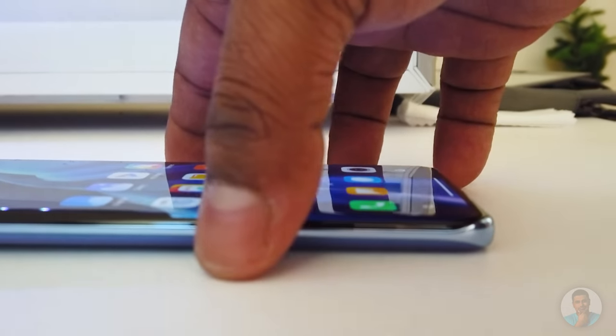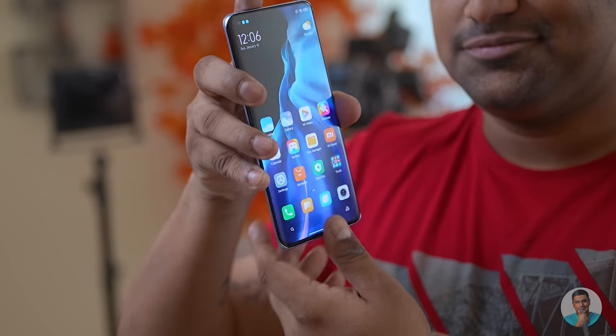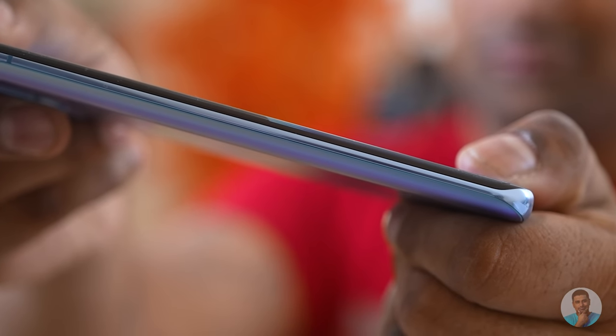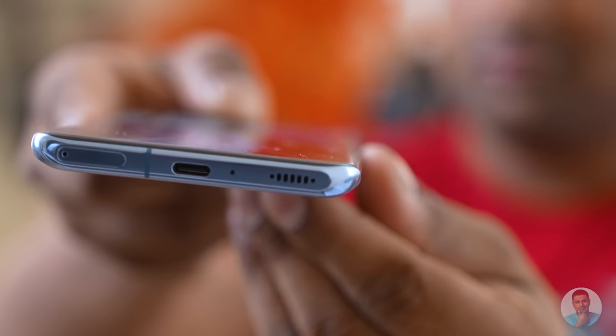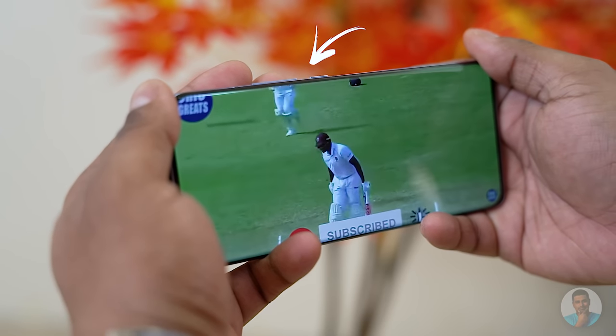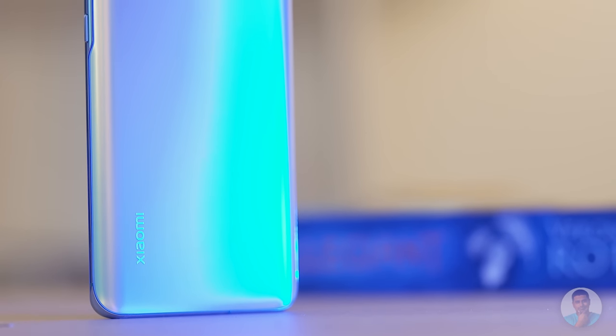The first thing you notice is that Xiaomi's gone all out here — no compromises. The front is covered by Corning's Gorilla Glass Victus, the back is also Gorilla Glass, and the frame is metal. Note how both the front and back curve at the edges, giving you a premium 3D curve on both sides. If you aren't a fan of curved displays, you're not going to be happy here. The back has a frosted finish, so it doesn't pick up smudges quite as easily as glossy glass.